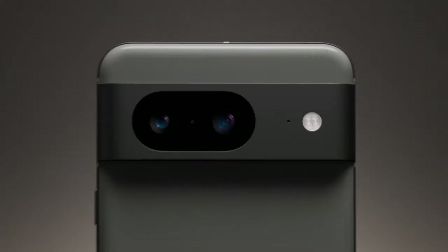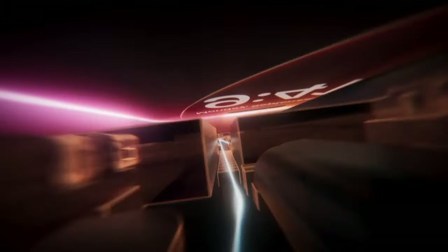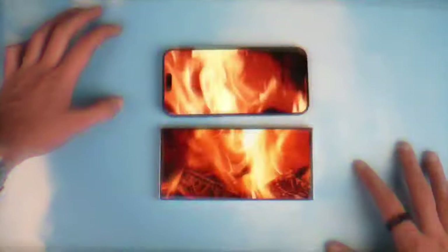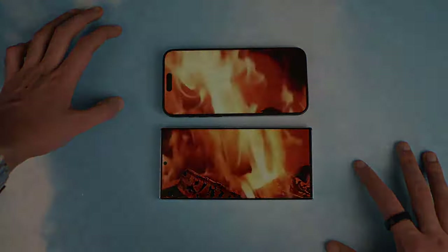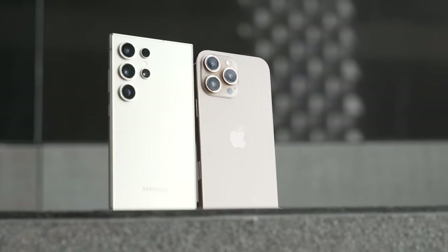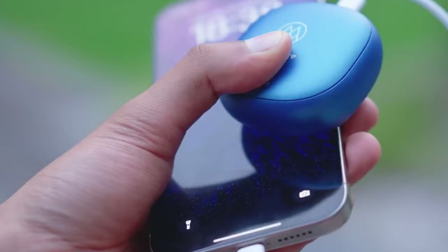Many smartphones boast all-day battery life, but the iPhone 16 Pro Max really delivers on that promise. In fact, based on these numbers, you could easily go more than a full day with regular activities like web browsing, streaming, and occasional idle time. Under average use, it's likely to last up to two days before needing a recharge.